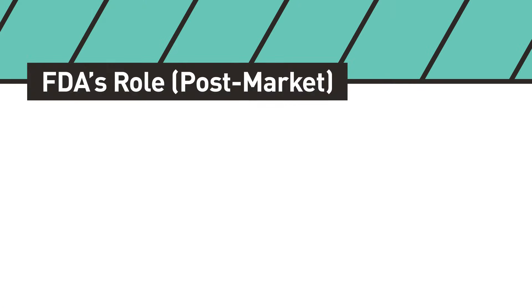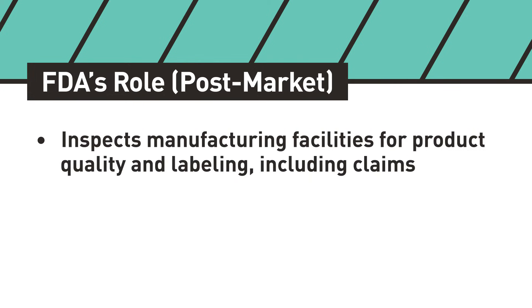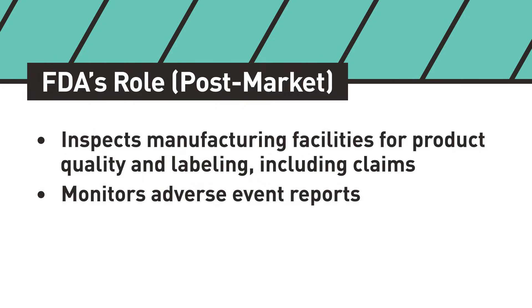FDA has product manufacturing and labeling requirements in place for dietary supplements. FDA also receives and reviews pre-market safety submissions in some limited circumstances and submissions regarding certain dietary supplement labeling claims. In addition, FDA monitors the compliance of dietary supplements through a variety of surveillance activities, including inspecting manufacturing facilities for product quality and labeling including claims, as well as monitoring adverse event reports and product complaints to identify products that may be unsafe.